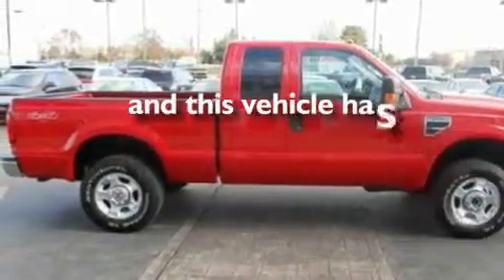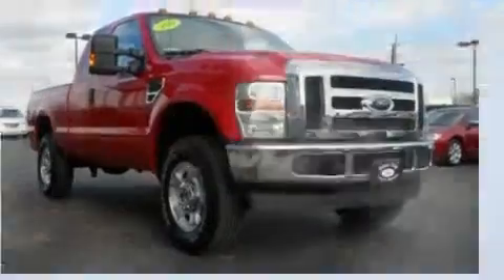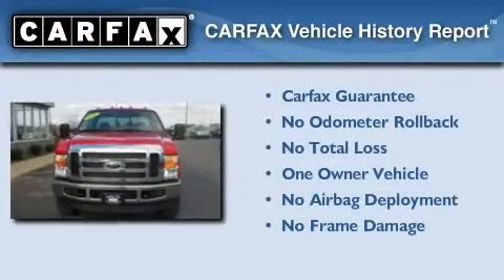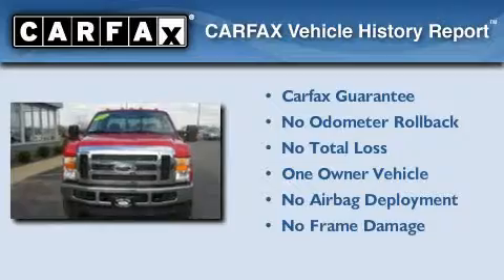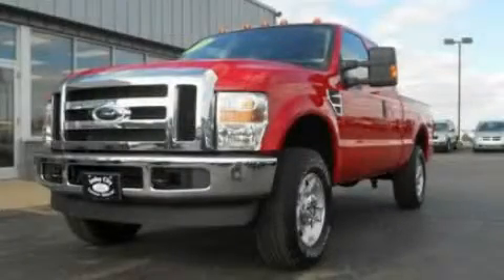This vehicle has fewer than 11,000 miles on the odometer. This Ford has had only one owner and it qualifies for the Carfax buy-back guarantee. We invite you to contact us today to learn more about this vehicle.